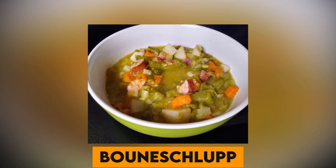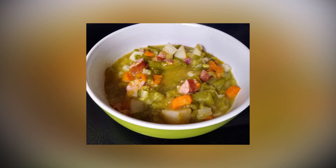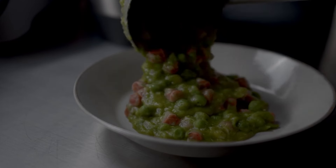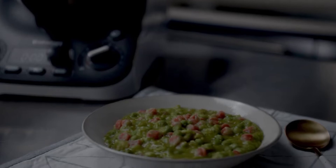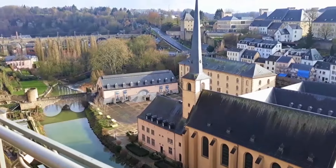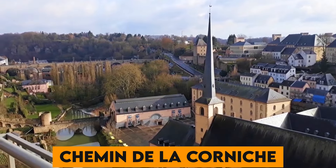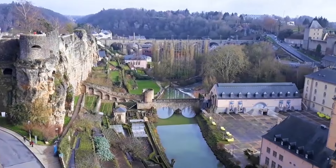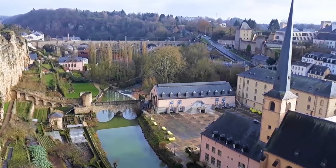Number 15. Bouneschlupp, a green bean soup with potatoes, bacon, and onions, is a traditional dish that captures the essence of Luxembourg's hearty and rustic culinary traditions. Number 16. The Chemin de la Corniche, often called Europe's most beautiful balcony, offers breathtaking views over the Alzette River and the historic cityscape.